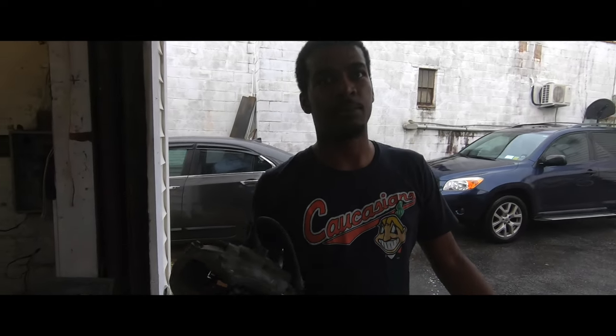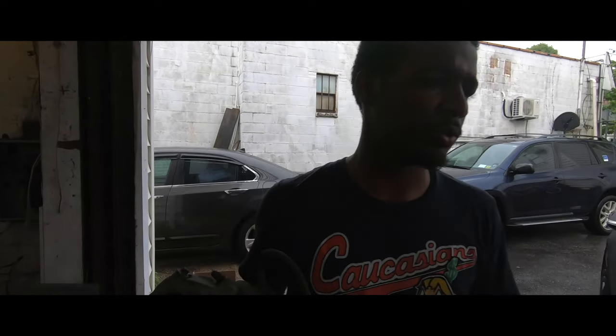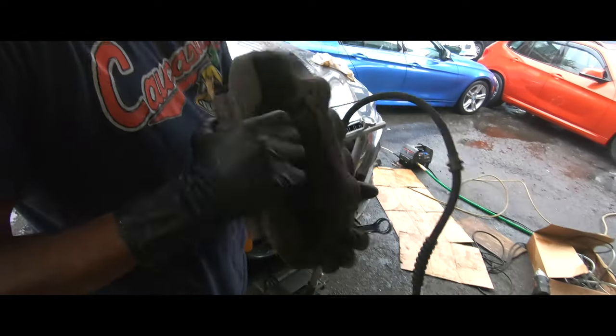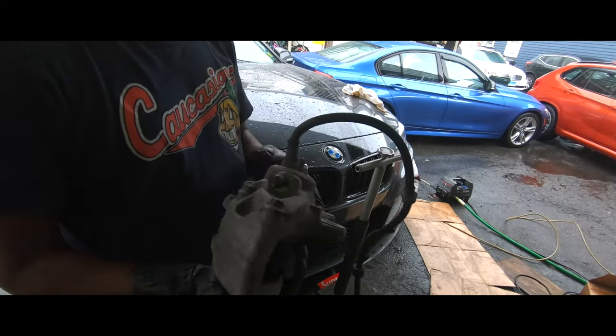This is a 380mm rotor. The M3s, I believe, come with the 380mm rotor. Let me see that real quick — there's a 4-piston, 4-piston caliper. 340mm.